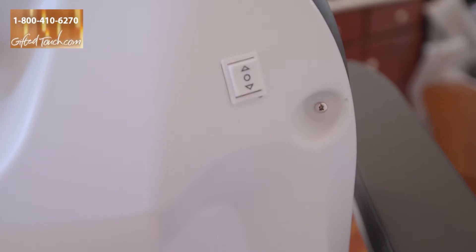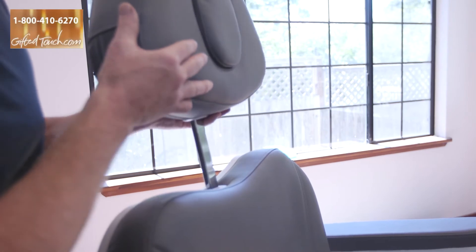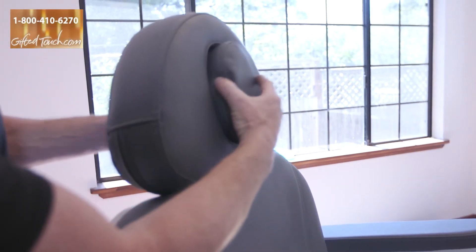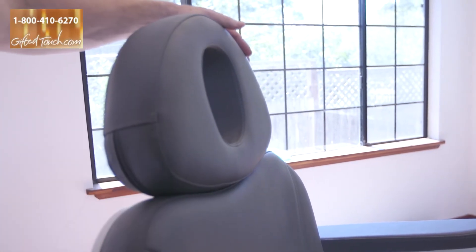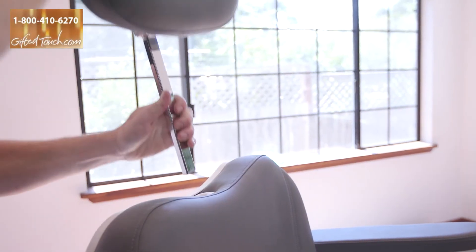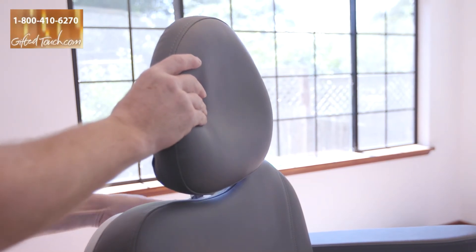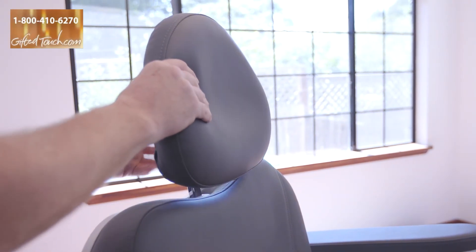The table has a face rest with a face hole cut out, so if you need your client to be face down, that will work as well. This is interchangeable with another headrest, and this table comes packaged with this headrest as you see it, as well as the armrests, which move out of the way and are also removable by pulling on them.